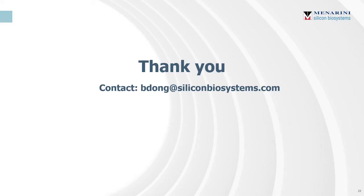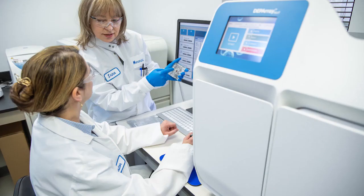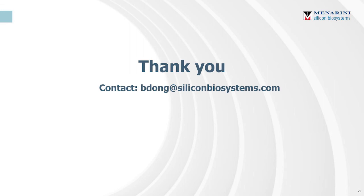If you have any questions about how you can incorporate the enumeration of CECs into your COVID or vascular dysfunction research, please put your questions in the chat window or reach out to me via email. We also have lab services which can process your samples at our headquarters in Pennsylvania. Thank you so much for joining me today.